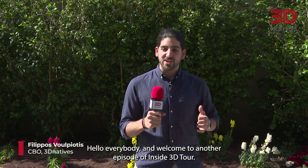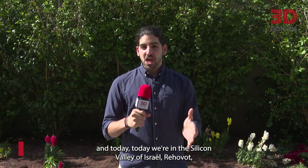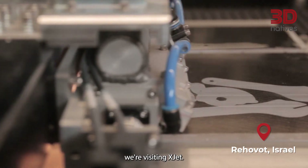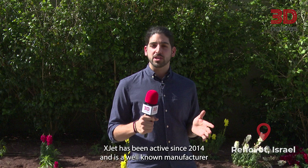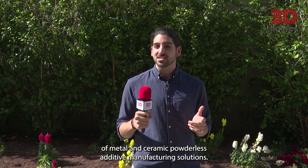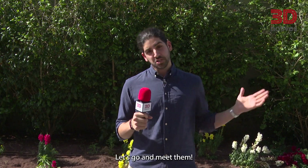Hello everybody and welcome to another episode of Inside 3D Tour. I'm Philippos from 3D Natives, and today we're in the Silicon Valley of Israel, Rehovot. We're visiting XJET. XJET has been active since 2014 and is a well-known manufacturer of metal and ceramic powderless additive manufacturing solutions. Let's go and meet them.